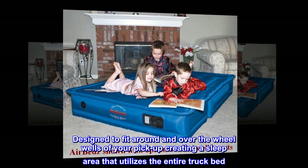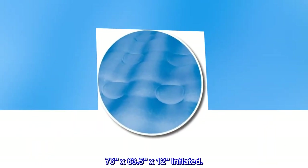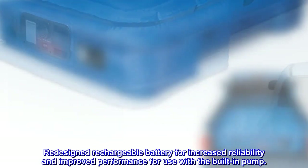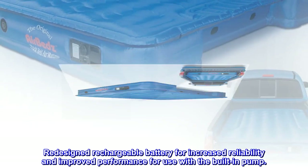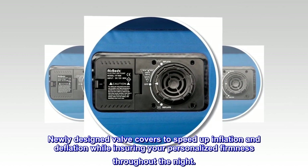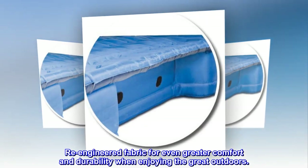Designed to fit around and over the wheel wells of your pickup, creating a sleep area that utilizes the entire truck bed. 76 by 63.5 by 12 inches inflated. Redesigned rechargeable battery for increased reliability and improved performance for use with the built-in pump. Newly designed valve covers to speed up inflation and deflation while ensuring your personalized firmness throughout the night. Re-engineered fabric for even greater comfort and durability when enjoying the great outdoors.